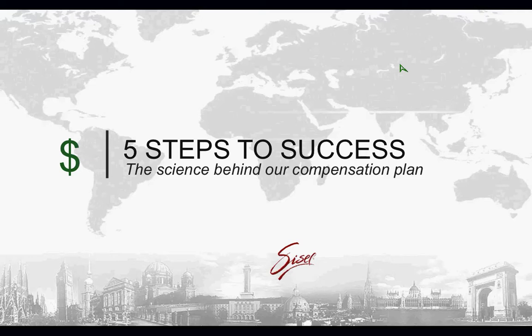Hello and welcome to your 5 Steps to Success Sizzle New Distributor Training. My name is Jackie Christensen. I want to welcome you to Sizzle and also wish you the best to ensure you get off to a great start.